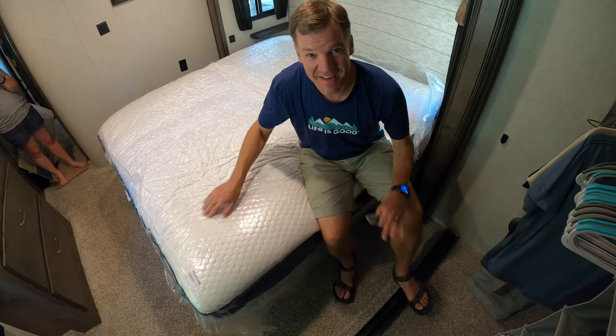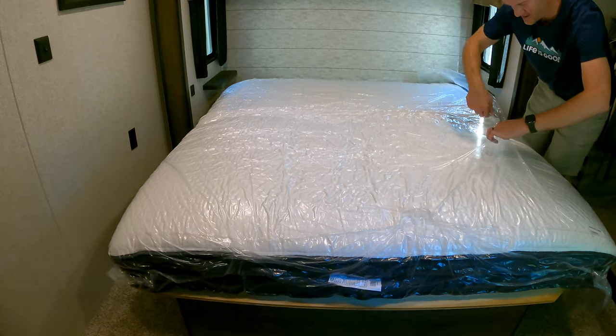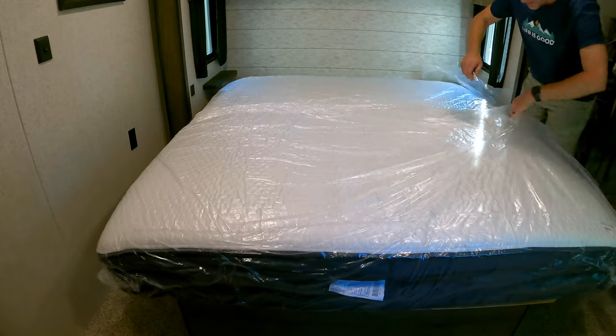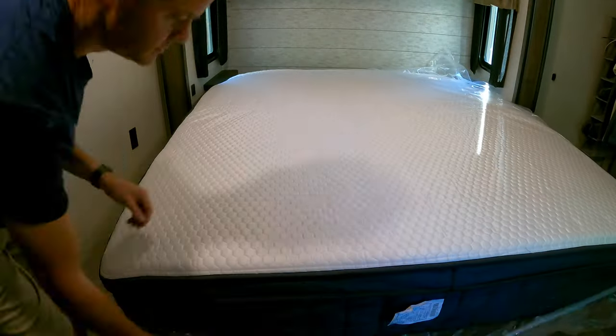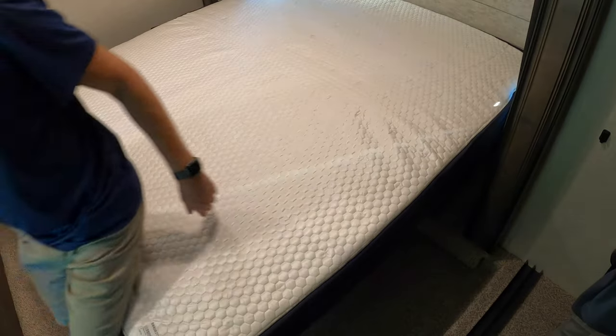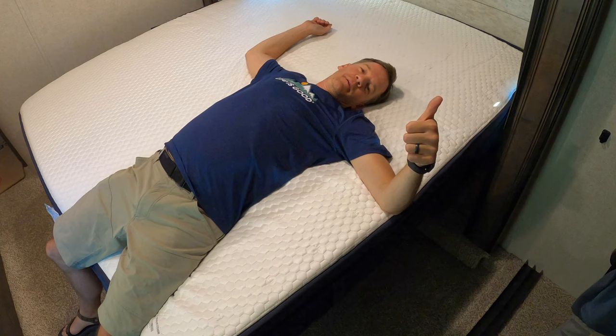Here comes the fun part — it's time to let it fluff out. Oh, it's out of the plastic!